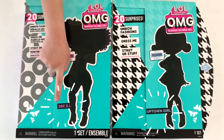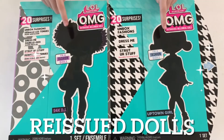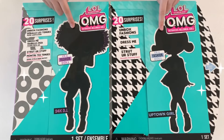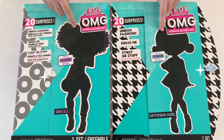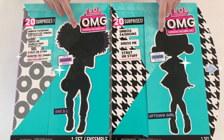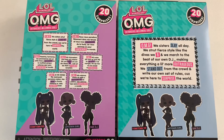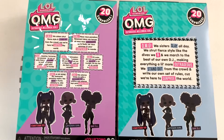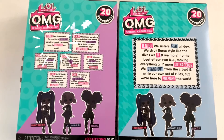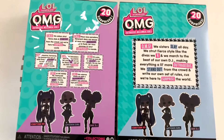We are unboxing 24-karat DJ and Uptown Girl. These are re-issued dolls, which means they came out a while ago with their little sisters, but since they're re-issued now, they only come by themselves. And the price is cheaper. This is what it looks like at the back of the box. OMG! We sisters strut fierce, style, and stand out from the crowd because we're here to surprise the world.